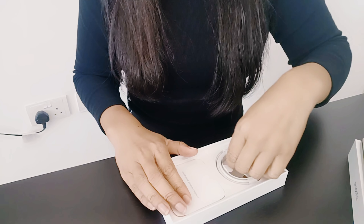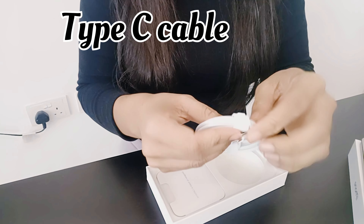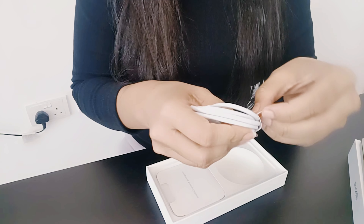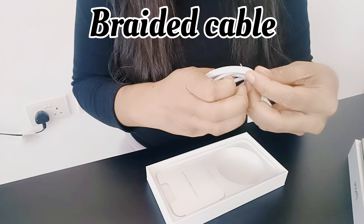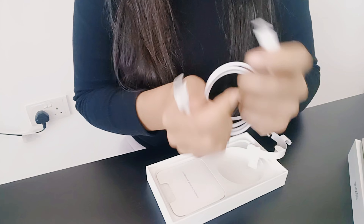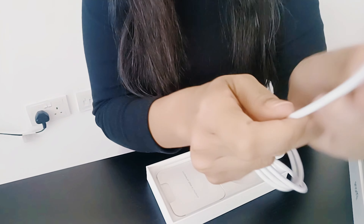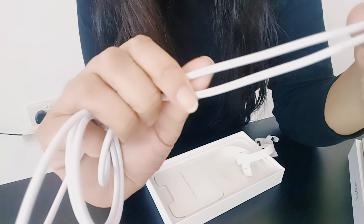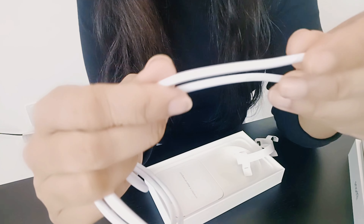And now we can see what is inside the box. This is a Type-C cable, which is different from before. And this is a braided cable. Apple has changed its cable — before the iPhone didn't have this; it was a plastic cable, but this one is braided.